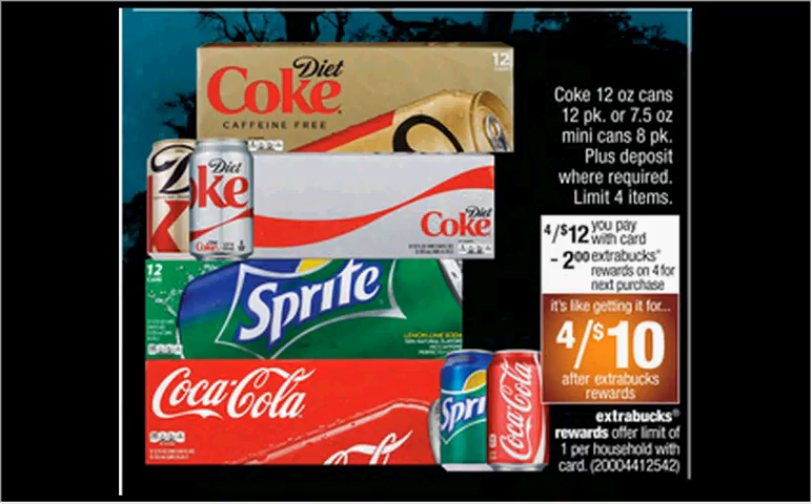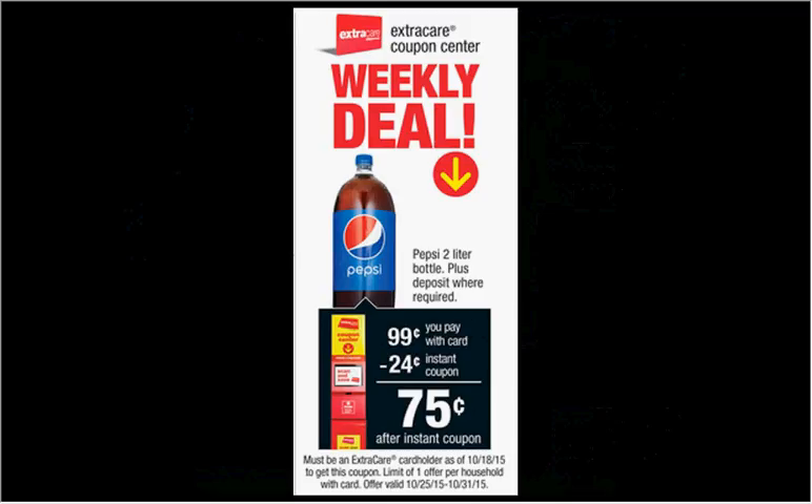Coke fridge packs or the eight-pack mini cans are on sale four for $12 this week. When you buy four, you'll get $2 back as an extra care buck, so it's like getting it four for $10, or $2.50 a pack. The weekly deal is the two-liter of Pepsi on sale for 99 cents. When you slide your card under the magic coupon machine, you'll get a 24-cent off coupon, making it 75 cents.